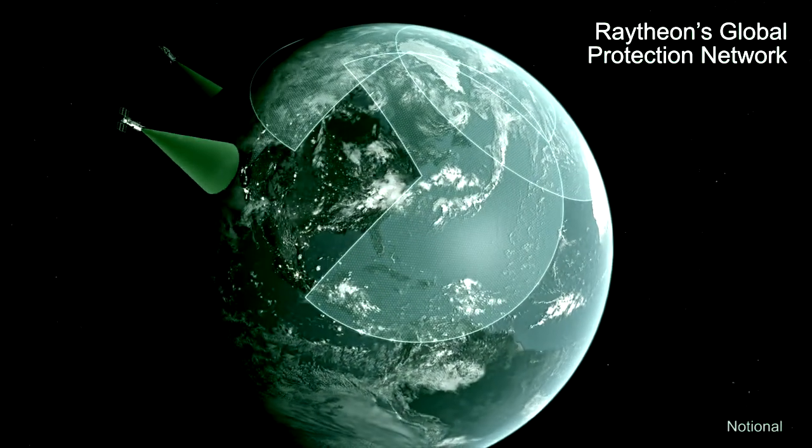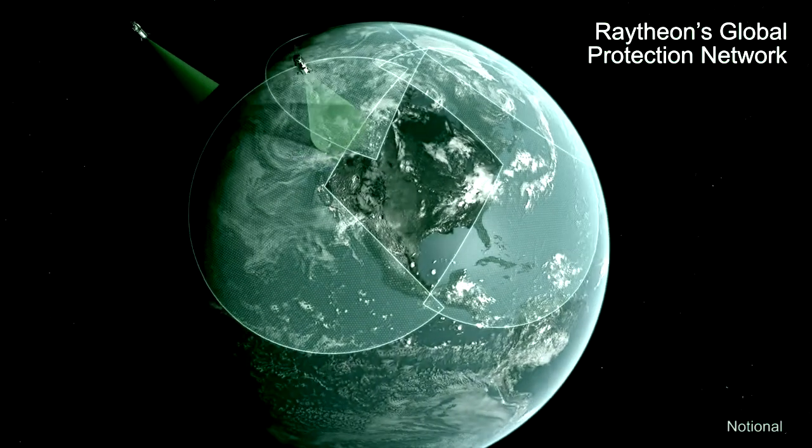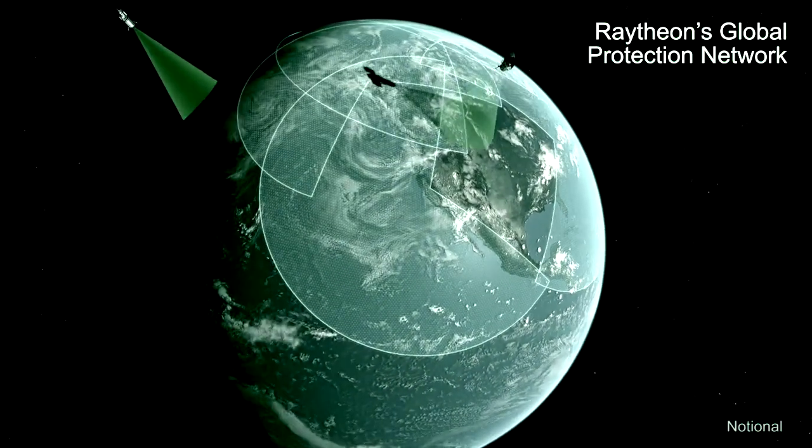Raytheon's integrated air and missile defense assets continue to watch the skies, day and night.